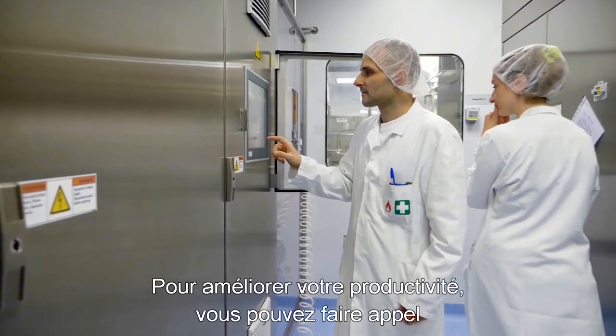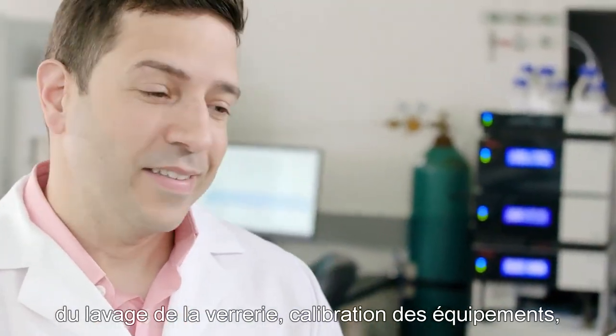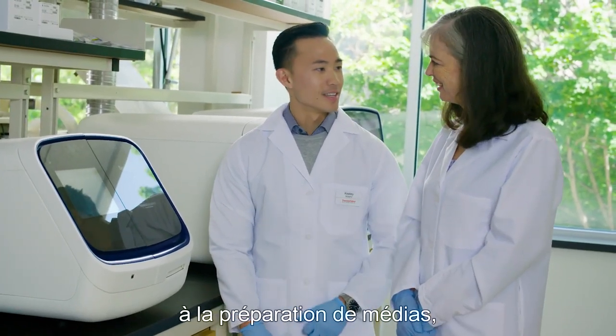To increase your efficiency, you can enlist our on-site service experts to help run your lab — everything from glass washing and equipment calibration to preparing media.